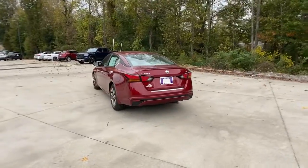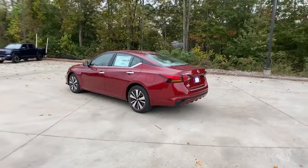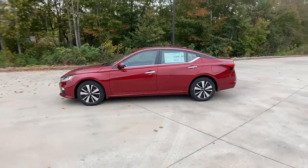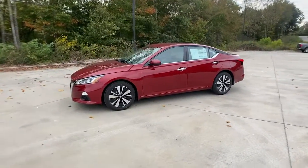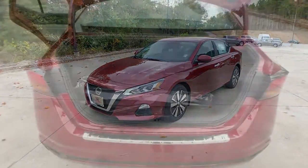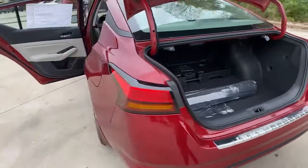These are just some of the great options this vehicle comes with: keyless entry, backup camera, satellite radio, remote engine start, keyless start, blind spot monitor, aluminum wheels, power driver seat, steering wheel audio controls, Bluetooth connection.